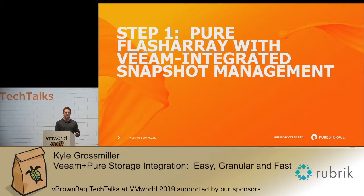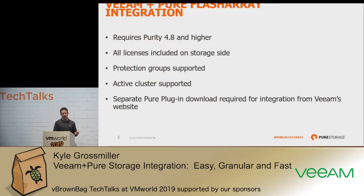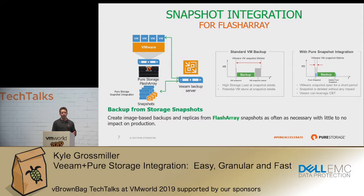Talking about our Pure and Veeam integration — this is what's required to use it, and it's super easy. Purity 4.8 is over a year old, and I hope most of our customers are above that version now. No additional licenses are required. We support Pure Storage Protection Groups and Pure Storage Active Cluster, which is our synchronous replication solution. It's just a simple executable you download from Veeam's website, very easy to install within their console. This gives you the ability to manage and orchestrate your backups from within Veeam's console. Our stated goal is that we don't want you to have to go to Pure Storage's GUI — being able to manage and create your snapshots from within Veeam's console is a really big value add.